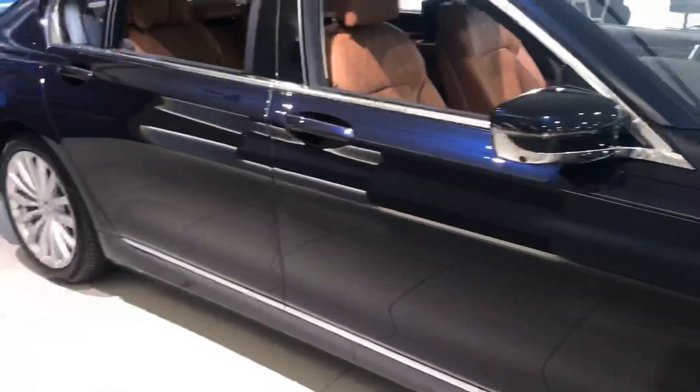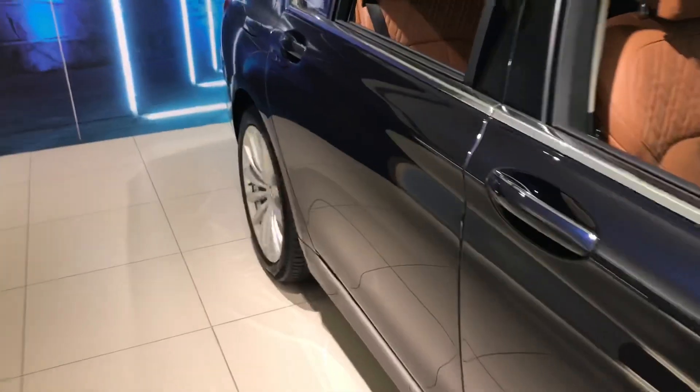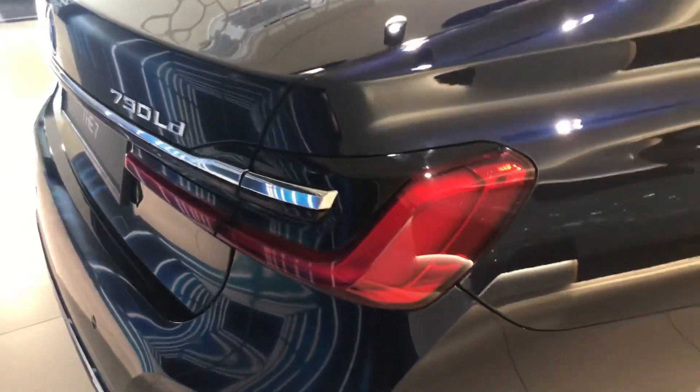Now let's move on to the side of the car. This is where you can really see the length of this extended wheelbase model. I'm walking along the side of it and it's so long — it's absolutely huge. Imagine having to park this car in a parking lot. We also have the B-pillar cap right here and the door handle.